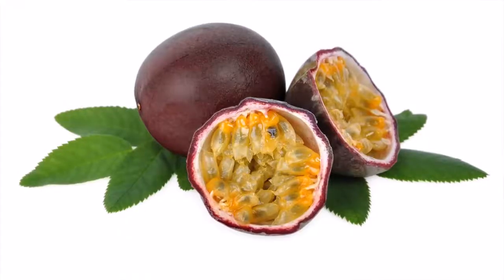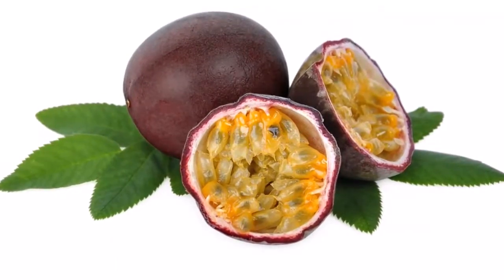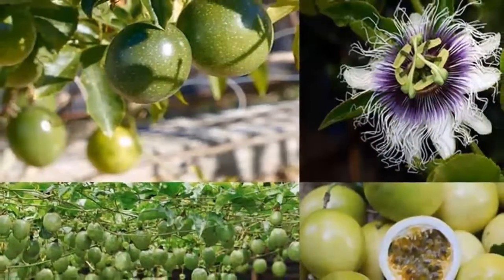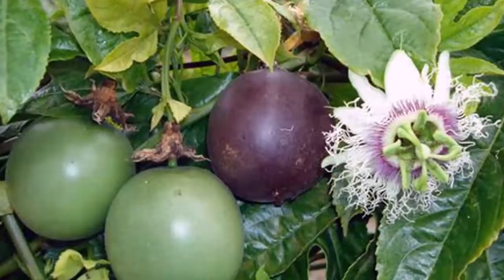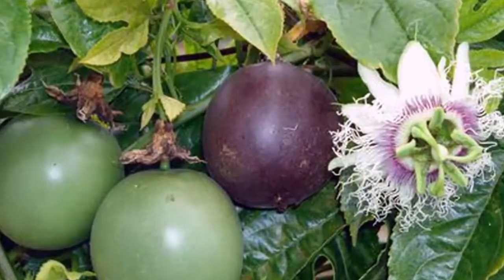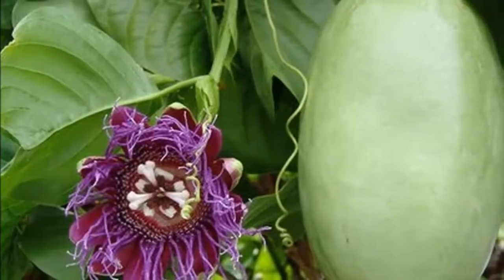3. Chances of Gout. Vitamin C helps to lower the chances of gout, which afflicts the big toe. The big toe becomes inflamed, stiff, and painful due to the formation of uric acid crystals in the joints. Studies show that those who intake 1000 to 1499 mg of vitamin C had their chances of gout lowered by 31%.